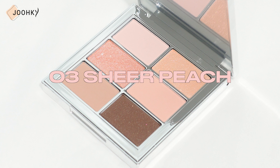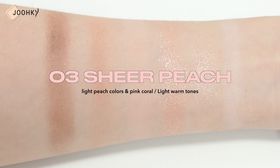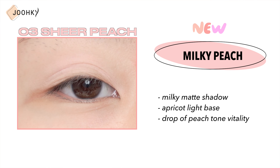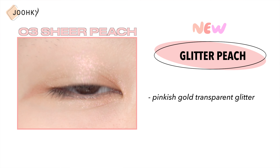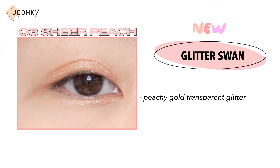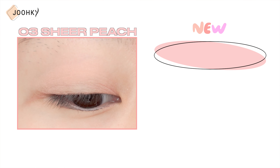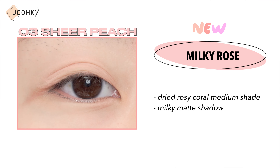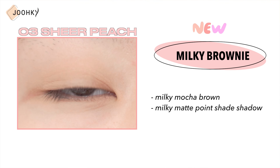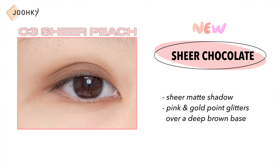No.3 Sheer Peach — this is said to be a palette of light peach colors with pink coral added onto a light peach base, and is recommended for those with light tones among those with warm tones. Milky Peach is a milky matte shadow with an apricot light base and a drop of peach tone vitality. Glitter Peach is a pinkish gold transparent glitter point shadow that spreads transparently over the eyes. Glitter Swan is a peachy gold transparent glitter point shadow that contains the glistening sparkle of waves caused by a swan passing by. Milky Rose is a dried rosy coral medium shade milky matte shadow. Milky Brownie is a milky mocha brown milky matte point shade shadow with a handful of warm sunlight. Sheer Chocolate is a sheer matte shadow with pink and gold point glitters over a deep brown base.